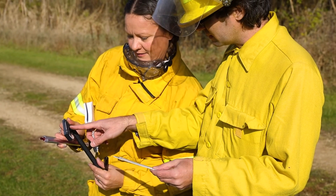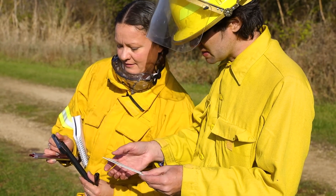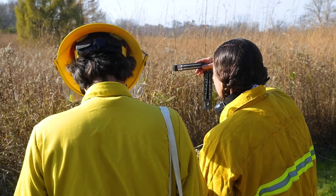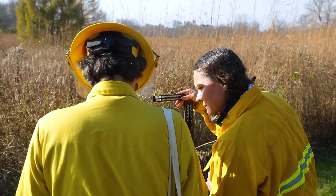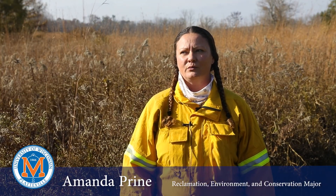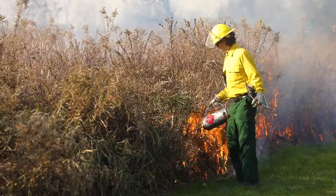My name is Amanda Pryne. I'm with the Reclamation Environment and Conservation Program. I am also a certified FFT2 firefighter, which is basically a wildland firefighter that can do prescribed burns. I am working on a research project as an independent study this semester with Dr. Yari Johnson, monitoring the effects of prescribed fire on woody species.